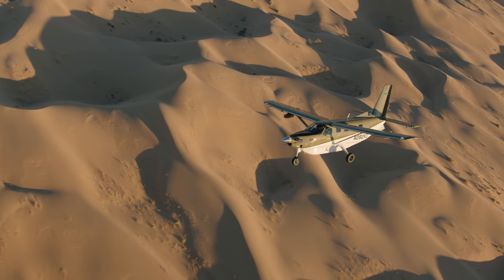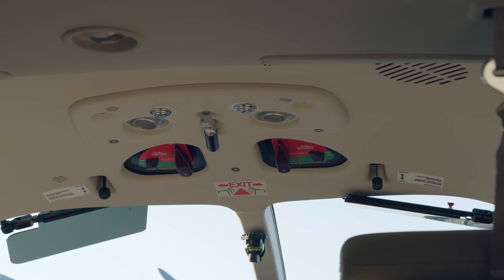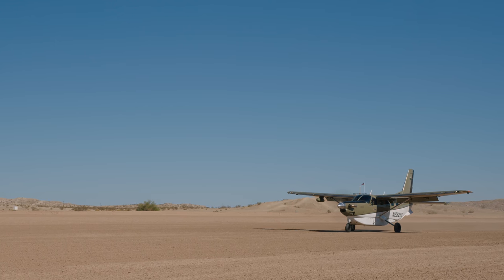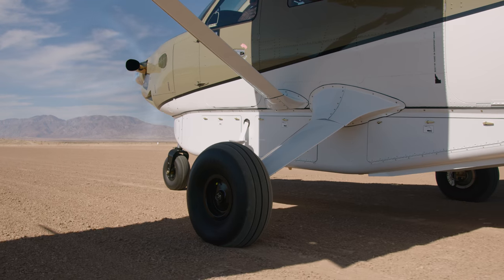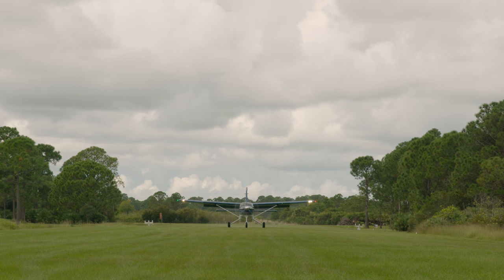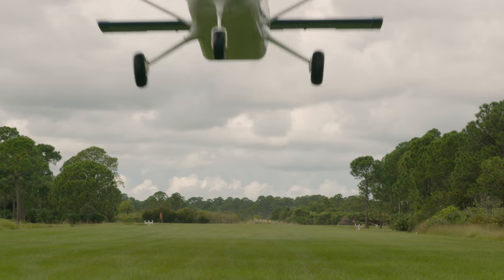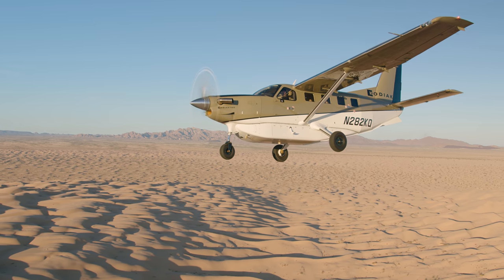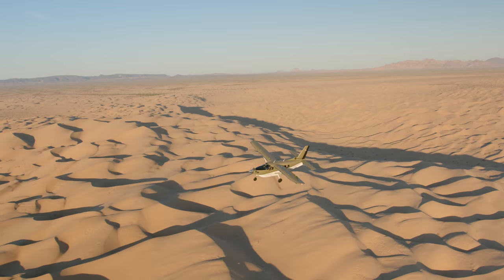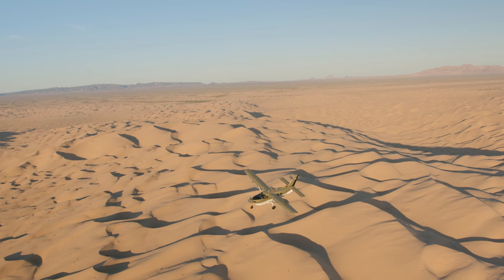Each Series 3 comes standard with the 10-place oxygen system and our state-of-the-art dual-zone environmental system with air conditioning. We have also made the large low-pressure 29-inch tires standard equipment. These tires allow for a higher landing weight equal to max takeoff weight, increasing safety and versatility. We have also incorporated a lowered zero fuel weight, which drastically increases mission flexibility for shorter missions that require less fuel.